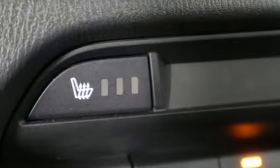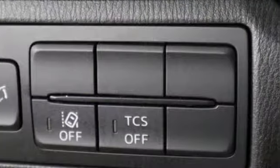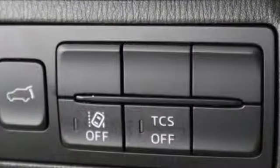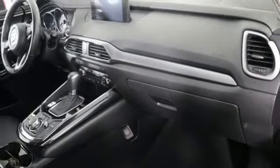External memory control doors and push button start proximity key, front heated leather bucket seats, auto dimming rear view mirror, wireless phone connectivity, dual zone climate control.